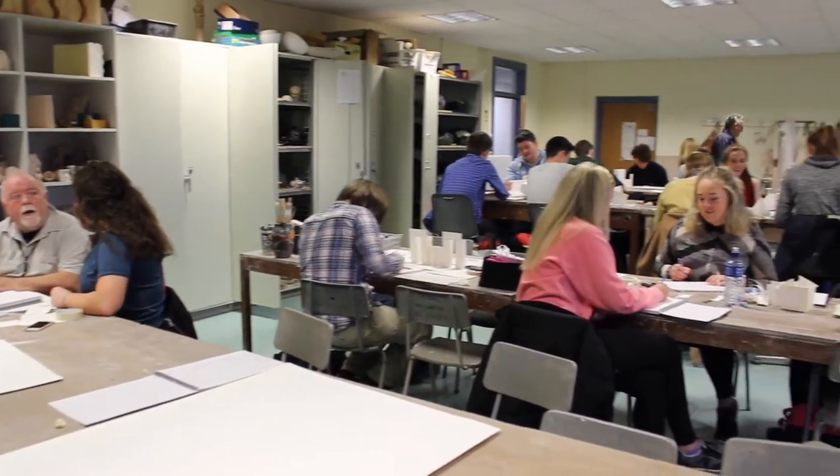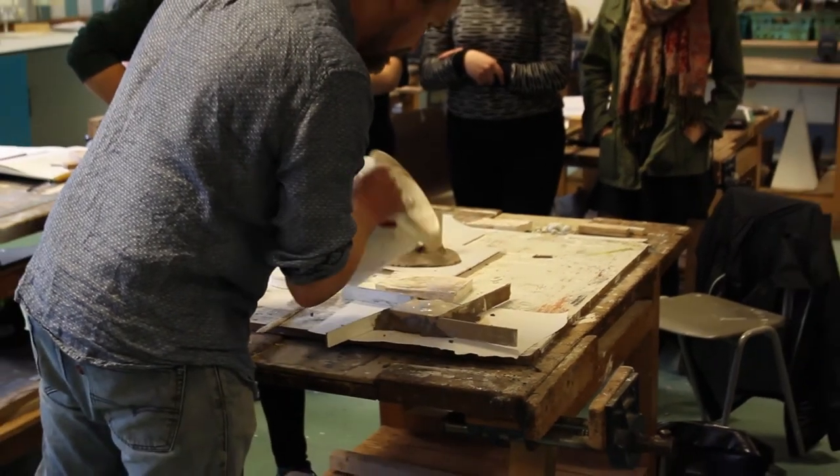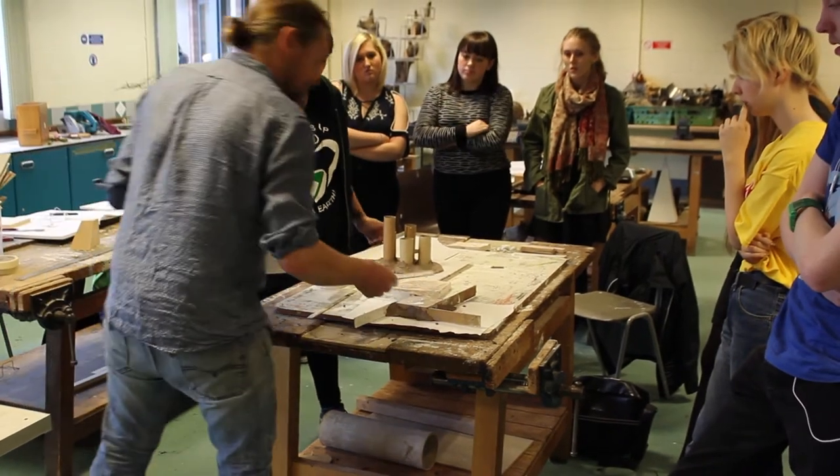After that initial stage, students will focus on a particular area, so they'll go into more of a refined specialism. It could be that they decide to do painting, illustration, product design, or different things that they're interested in.